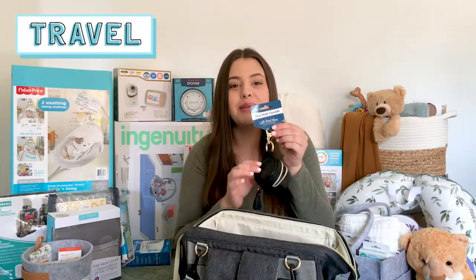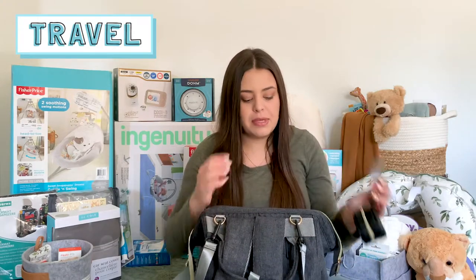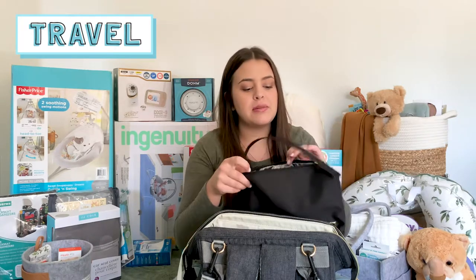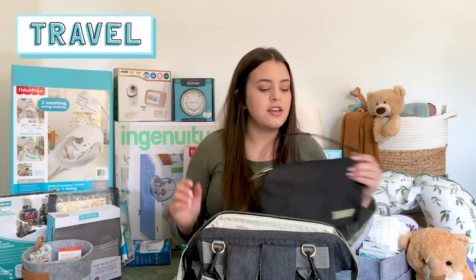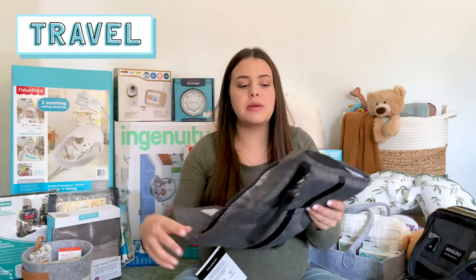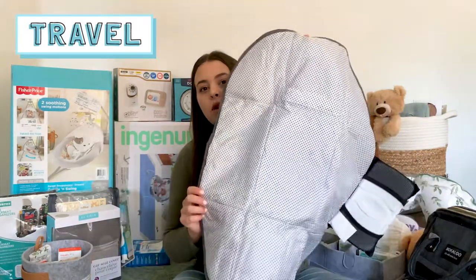I also got this little Itsy Ritsy Passy pod — it just holds pacifiers or anything little that you want to clip to the side and keep clean. We got this Jujubee diaper pouch, and I think I'm going to keep some extra outfits in it in case he gets his outfit all gross. We also got the Jujubee deluxe changing pad that opens up with a little pouch on the side for diapers and wipes, which I think will be really handy.